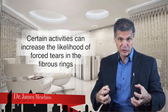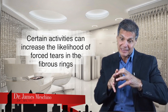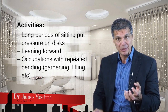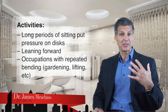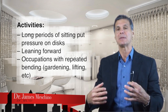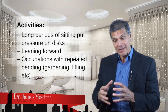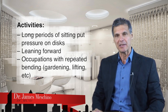Certain things you do in your life can actually put more pressure on the disc and increase the likelihood you're going to force tears in the outer ring and cause the gelatin material to create a herniation. Long periods of sitting are linked with more disc pressure. When you're bending forward, you put more pressure on the disc compared to leaning backwards. Occupations or recreational activities with repetitive bending — like shoveling or gardening — create repeated pressure on the disc. It can create tears over a period of time and may set the stage for some of the gel material to escape and create a frank herniation.